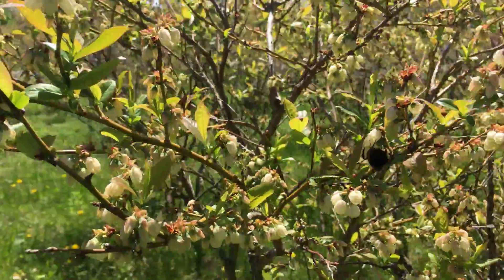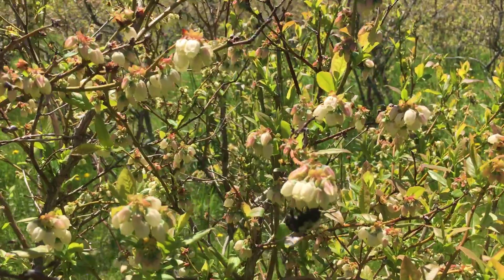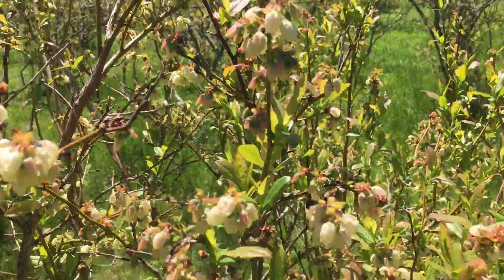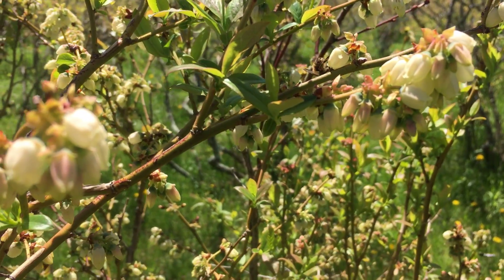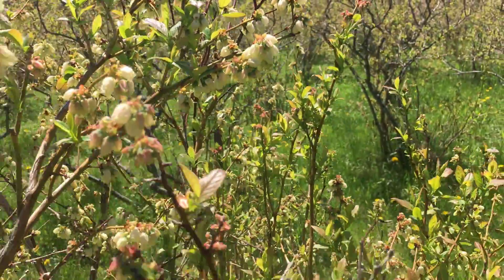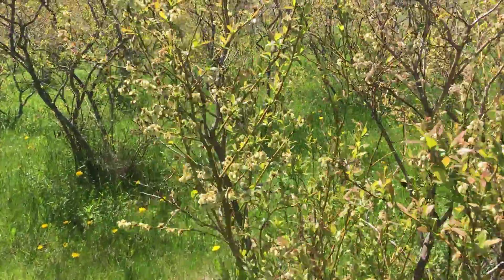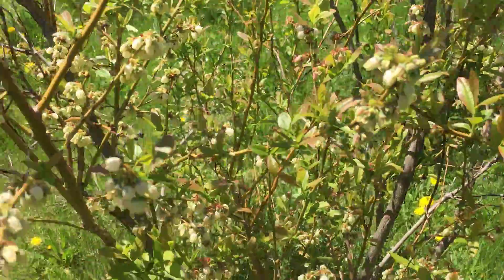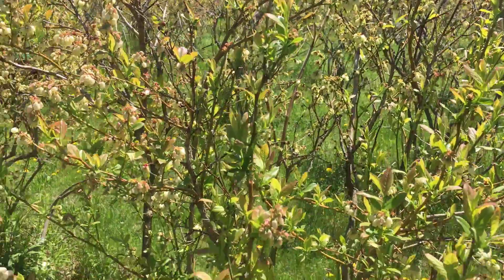I really don't even see honeybees anywhere inside these blueberries — they're out working the dandelions in the lawn. I can just hear these... oh, there's a honeybee working it, but not many. The great thing about bumblebees is they just kind of fly around pollinating everything, whereas honeybees are really crop-specific a lot of times. It is just humming out here.